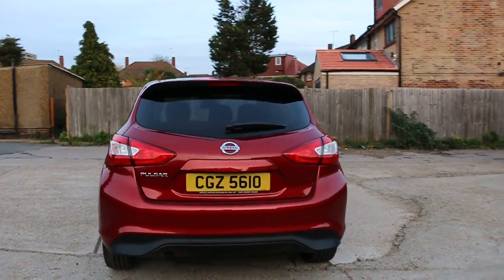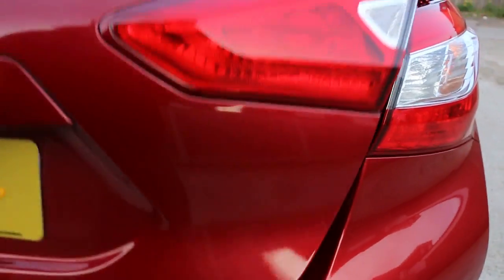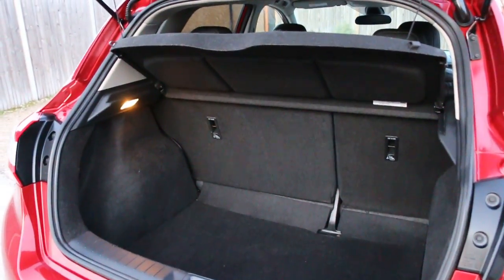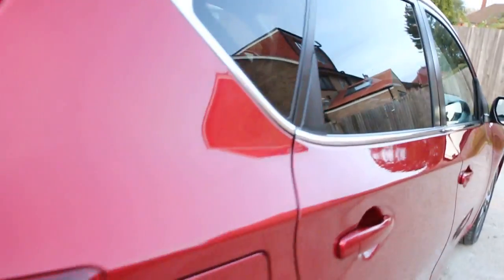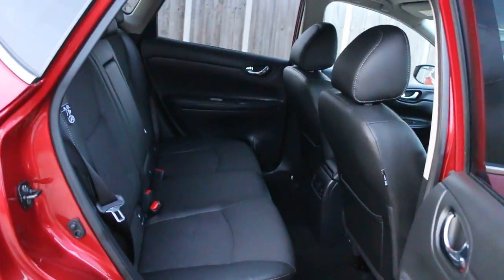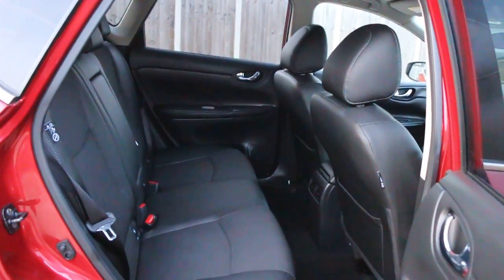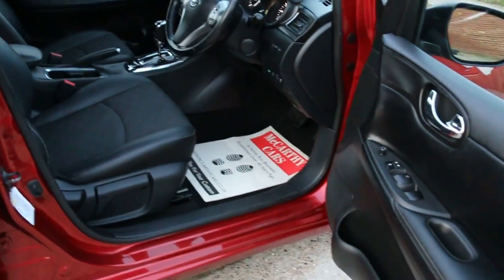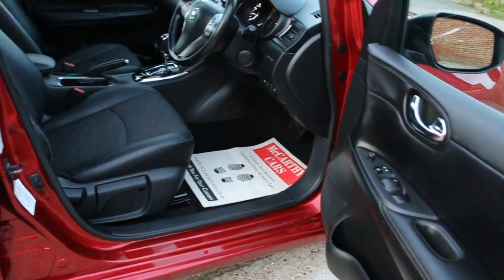It has a reversing camera, split folding rear seats, half black leather interior, side and front airbags, Isofix, four electric windows, and electric mirrors.